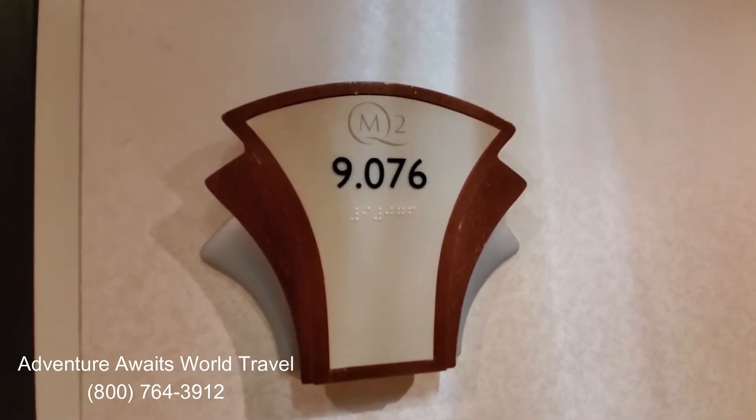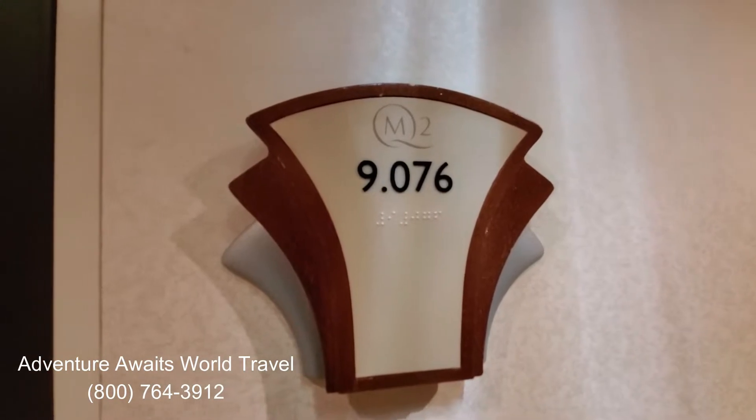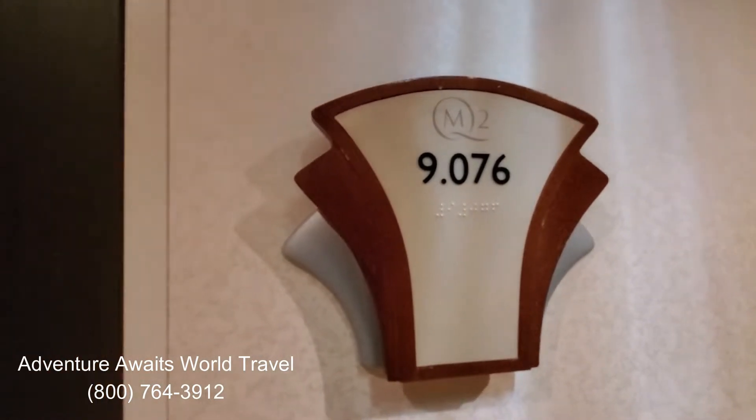Hi everyone, John Matthews here with Adventure Waits World Travel. We're aboard the Queen Mary II, a gorgeous ship on our way to Quebec, and today we get to look at a penthouse suite. So let's take a look.